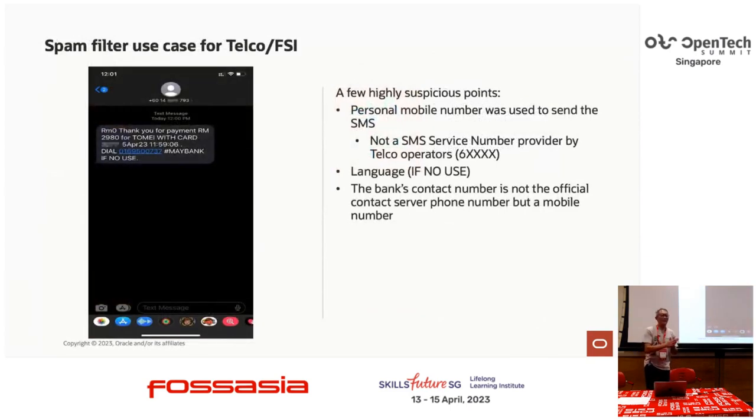Just last week coming here, I received this SMS — I'm sure you receive these as well. This is obviously spam. It says thank you for your payment for Tommy, for 2,000 ringgit. Very quickly, by looking at this, you know it's spam because it's a personal mobile number, the language is not properly structured, and the contact number is not the bank's official contact number. So this can be a good use case for telco — every day we see these, and machine learning is going to help us.